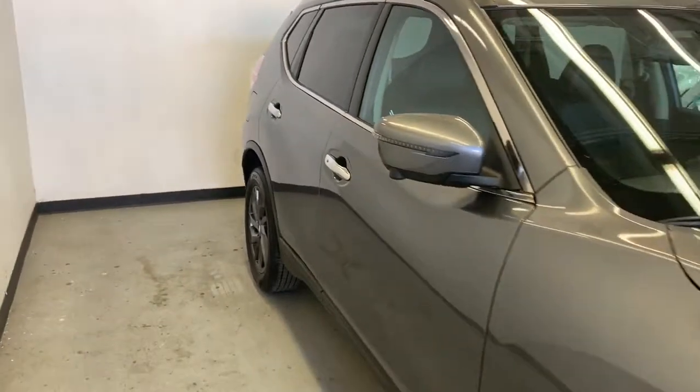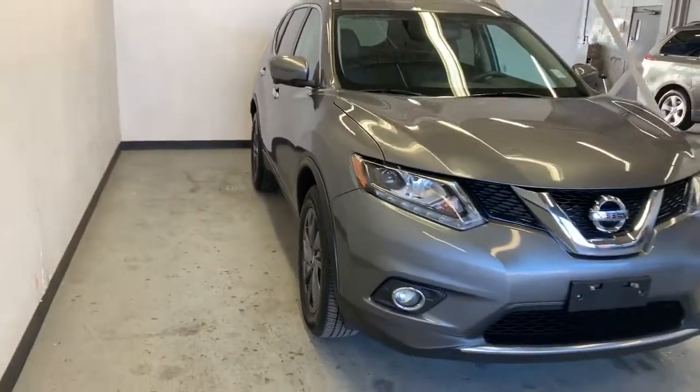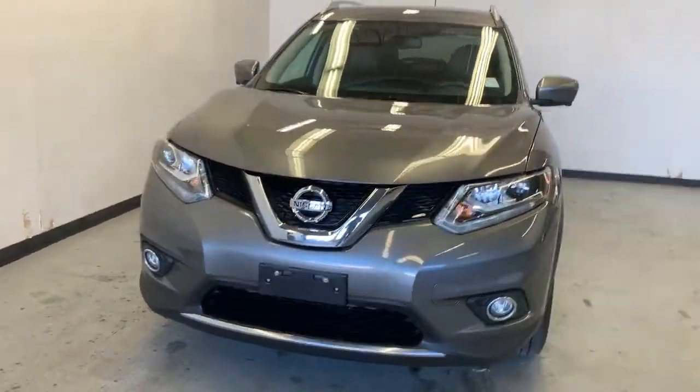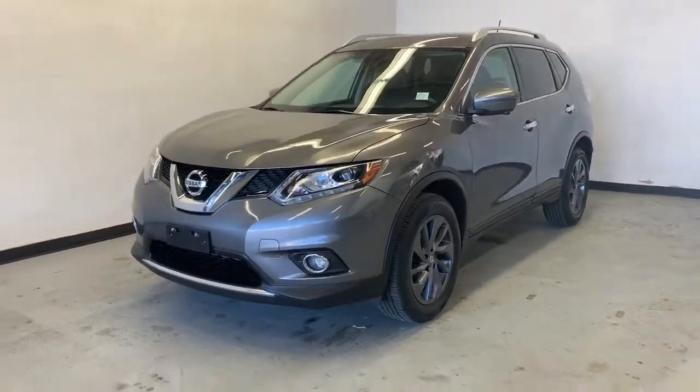And that was the 2016 Nissan Rogue SL. If you're interested in this all-wheel drive SUV, you can go to parkmazda.ca to fill out a no-obligation test drive. When you come down, we'll get you a $25 Visa gift card or 50 Air Miles reward miles. Thank you for watching and we hope to see you soon.